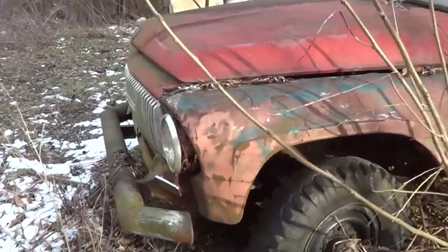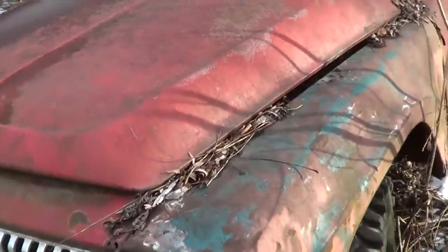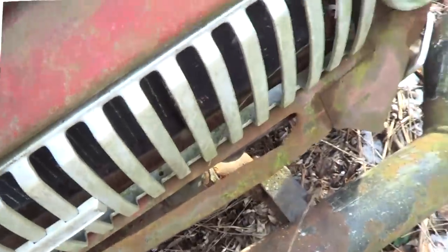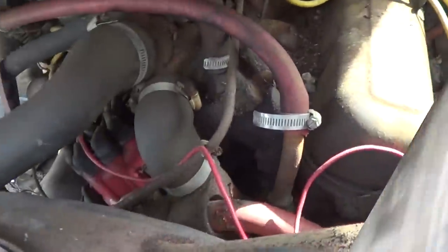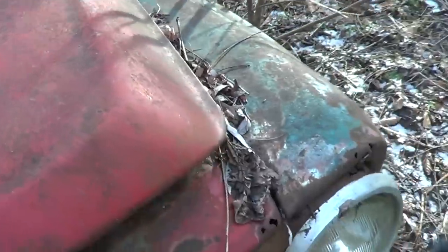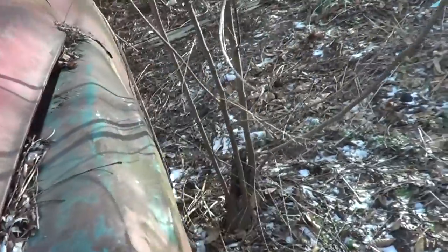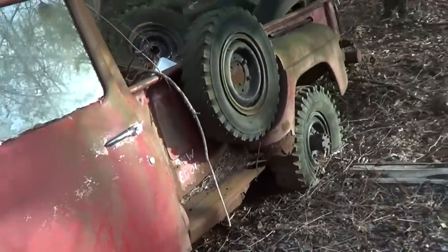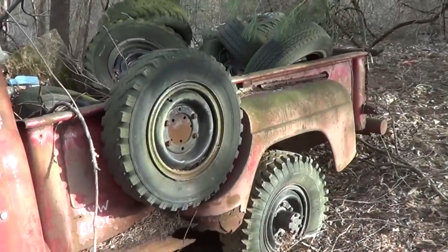It's got a 345 International in it. I don't know if the hood will open. Just a pretty neat old truck.